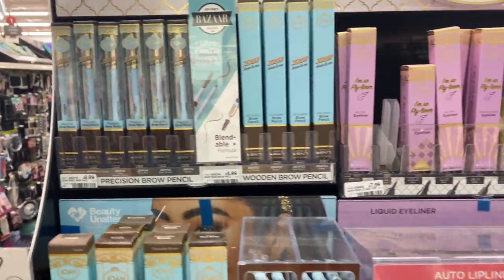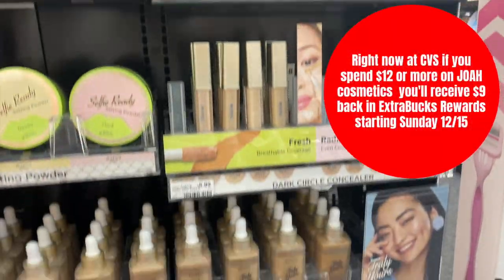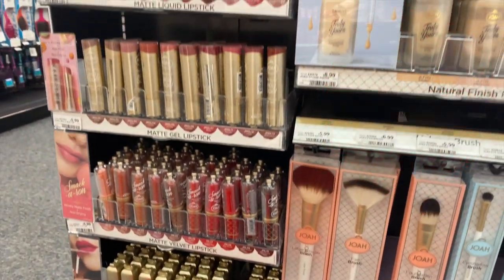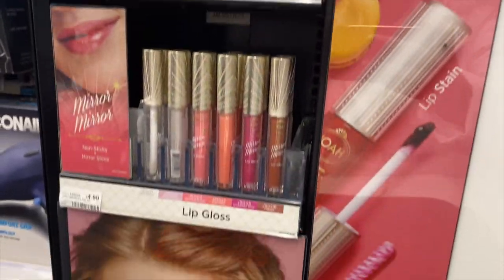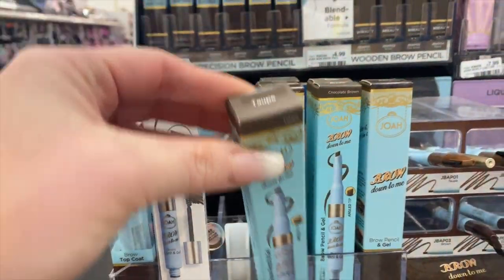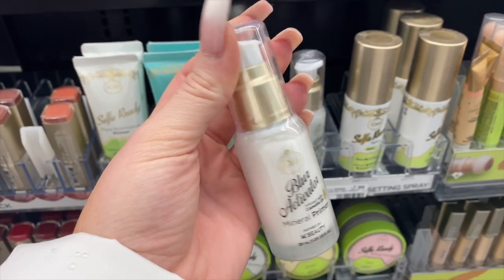All right you guys, they have a ton of stuff here — like this whole kiosk display of a bunch of Joa products. We have like endless options. There's even more on this side too. So we're going to need a brow product, so let's go with this shade Taupe. Hopefully it should work. I also want to try this Blur Activator Mineral Primer. Anything that says blur always gets me.